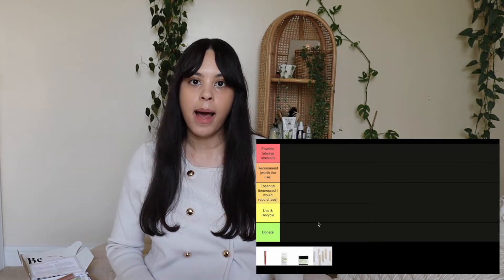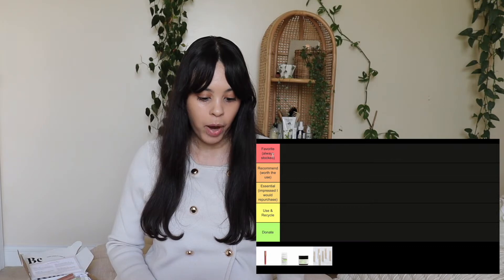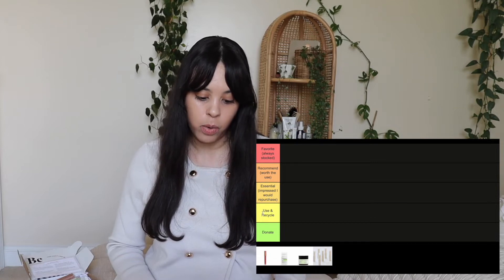I've already used all the products that came in this month's beauty box. The rating categories I'm using are: favorite, always stocked, recommended, worth the use, essential, impressed, I would repurchase, and use and recycle or donate.